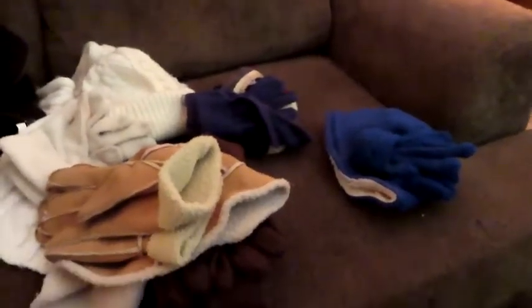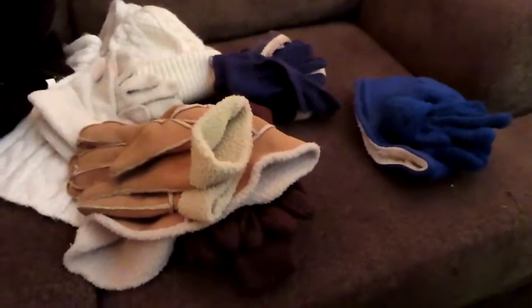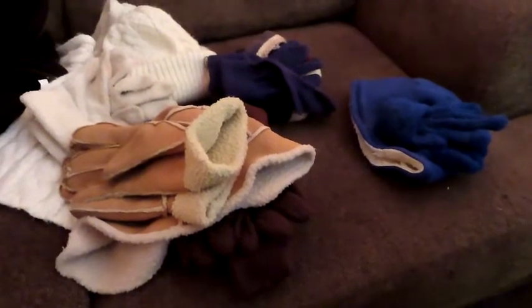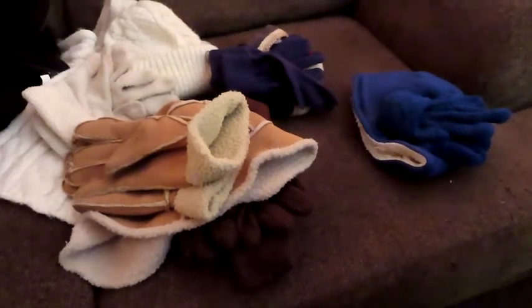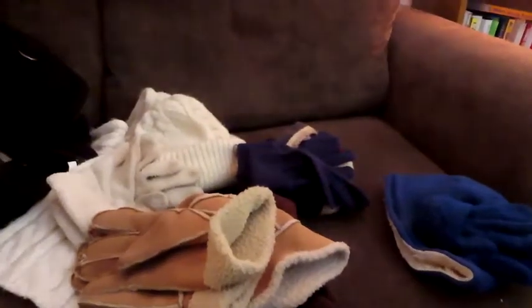We're done with that closet — we did good. So this is Day One of the pack, declutter, minimize. I'm not really sure if I'm doing a good job minimizing but we'll see when it's all said and done. I might get rid of more, but this was Day One of the process. Thanks for watching, see you next day — bye bye!